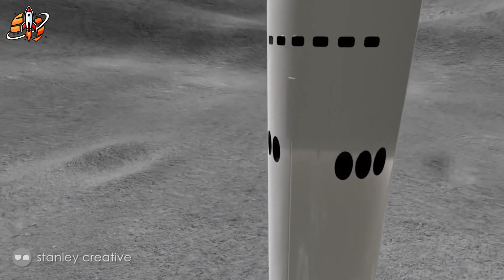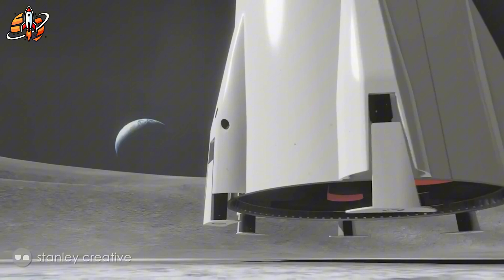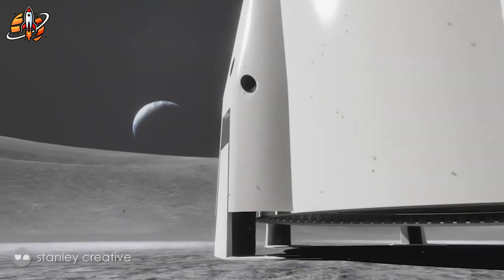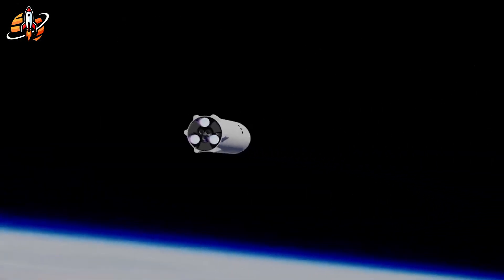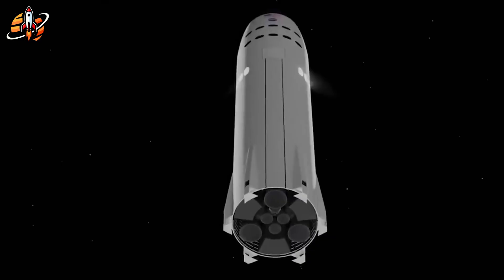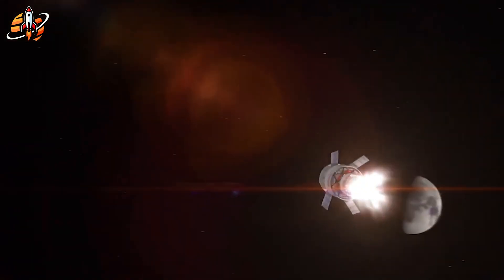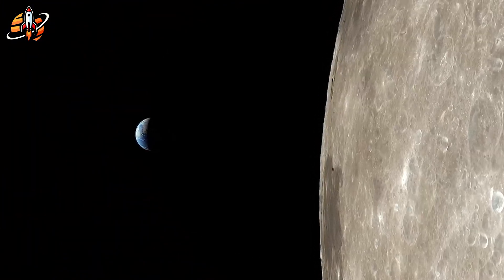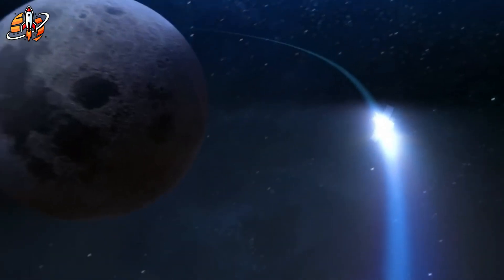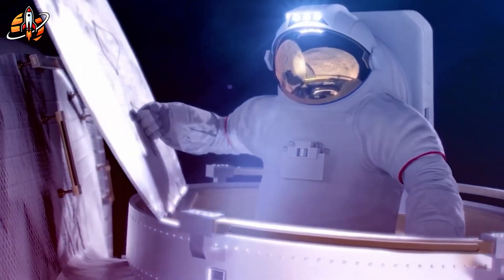SpaceX's iterative testing approach, while sometimes appearing chaotic, allows rapid problem-solving and design improvements. Each Starship flight test, successful or not, provides data that accelerates development faster than traditional aerospace methods. The next 12 months will determine whether SpaceX can deliver on humanity's most ambitious space mission in over 50 years. They must reveal their final HLS design, begin full-scale prototype testing, demonstrate orbital refueling, and prove their chosen landing system works. Every month of delay makes the 2027 deadline less achievable and increases the risk that China reaches the moon first.